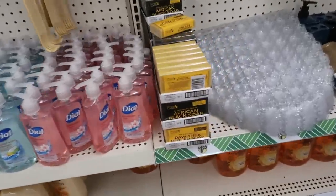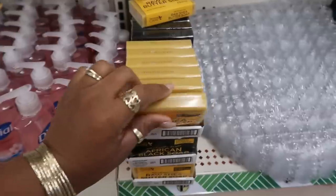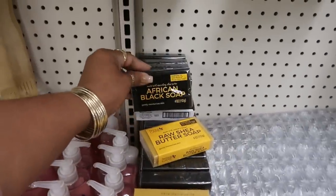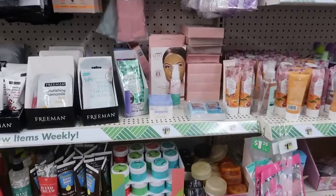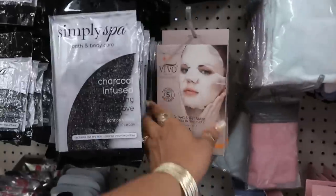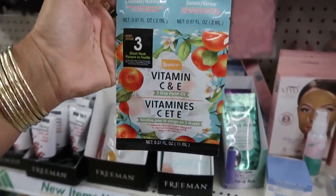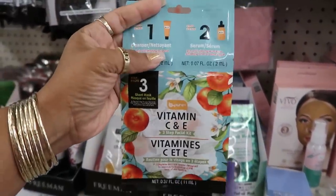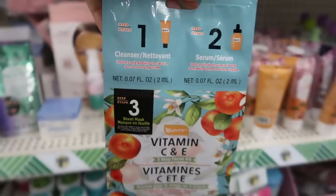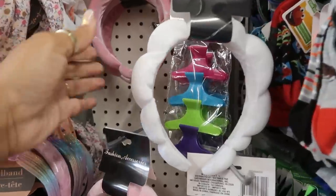There's some African black soap and raw shea butter. I keep seeing face masks everywhere now. There's a Vitamin C and E skincare set — be pure — so you get a cleanser and a serum, plus the sheet mask at the bottom.